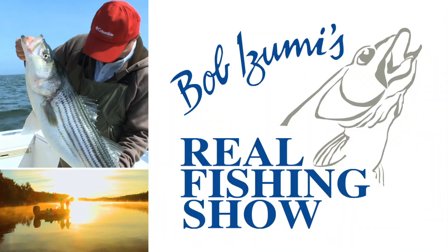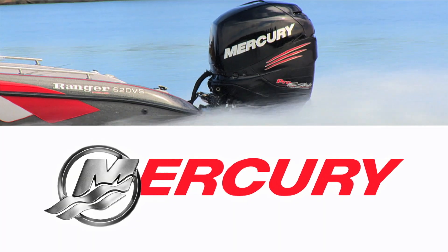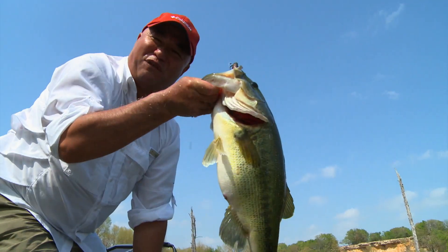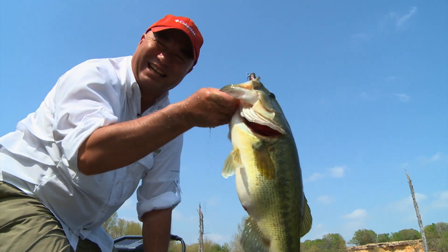Real Fishing is sponsored by Mercury, number one on the water, and Mystic Lubricants. On The Real Fishing Show, we make catching fish like this a possibility.